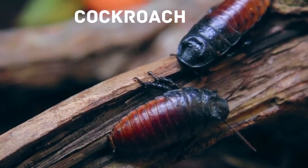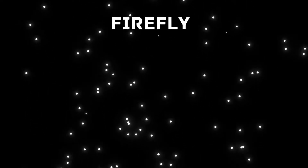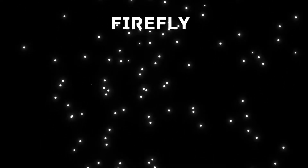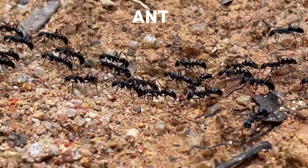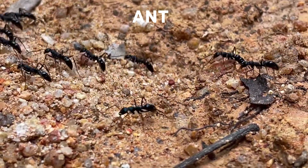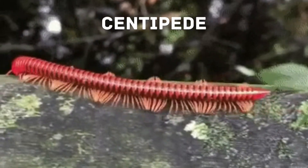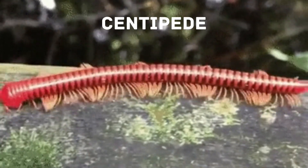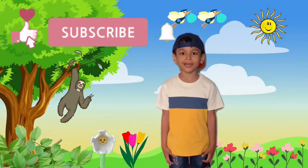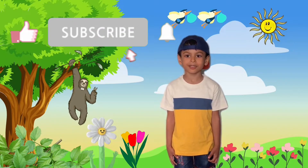Fireflies: also known as lightning bugs, fireflies are flying beetles. Most fireflies are winged. Ants: there are more than 12,000 species of ants all over the world, and ants don't have ears. Centipede: a centipede is an arthropod with many legs.